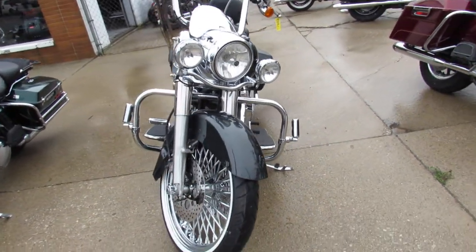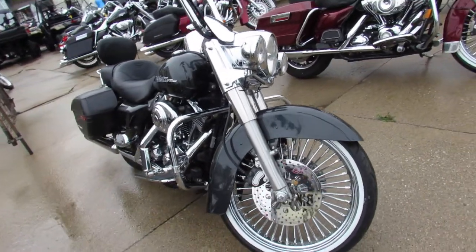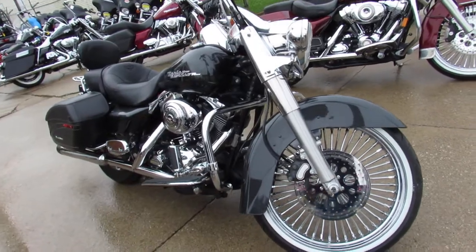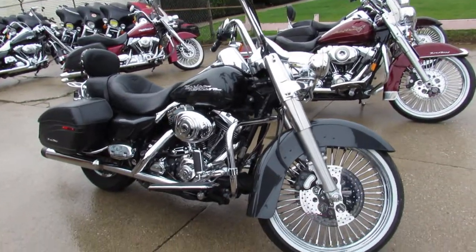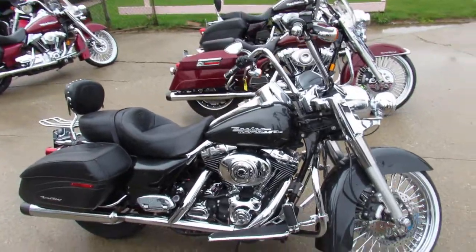This one here is a 2005 Road King with a 21 inch fat-spoke chrome front wheel. Only $99.99 guys. It's got charcoal paint, Willie G Chrome package, Screamin' Eagle exhaust, saddlebags, backrests and more.